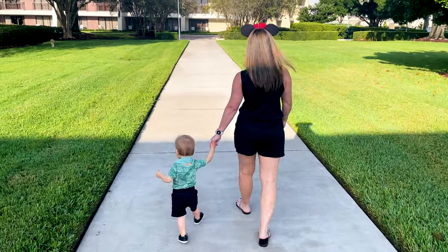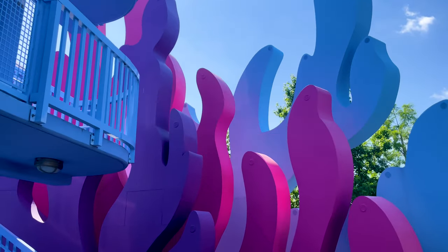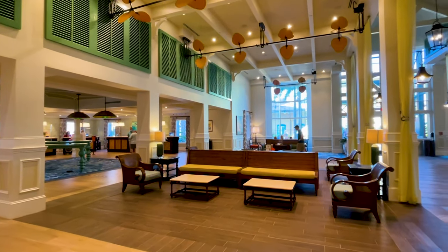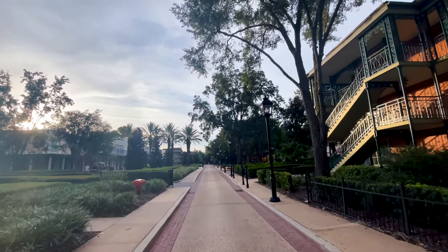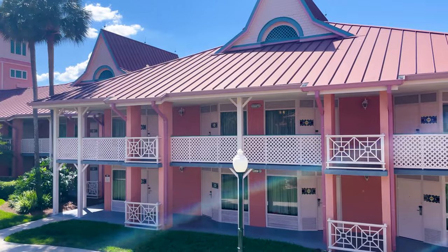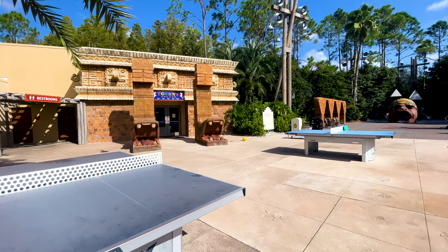We also stand by the statement: just because it's a deluxe doesn't mean it's better. Everyone has their own vacation style and particular conveniences that would make your trip magical based on your desired schedule. Knowing what is offered at your resort can ensure that you have the magical vacation you're dreaming about. A lot of times you can find similarly priced resorts with wildly different amenities.